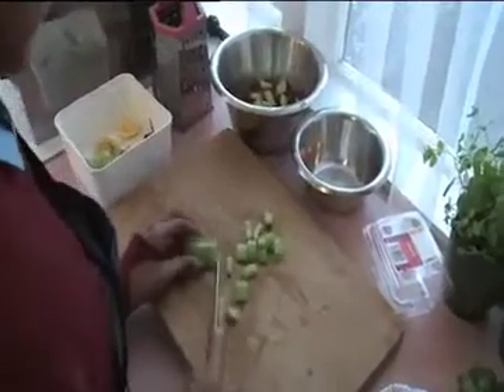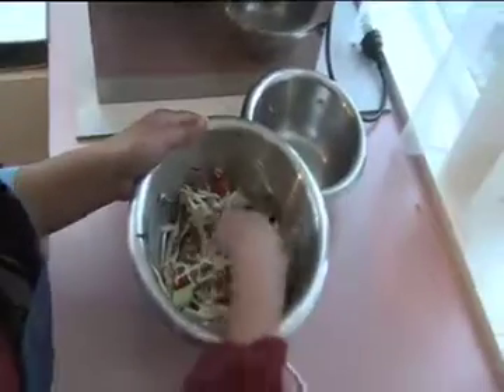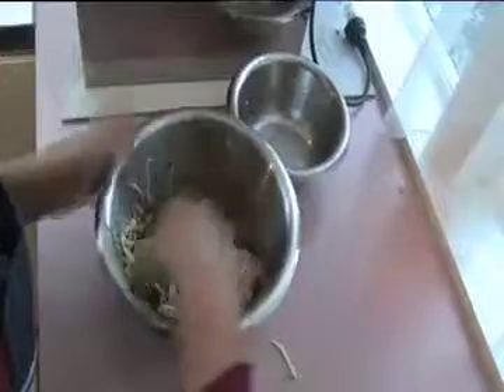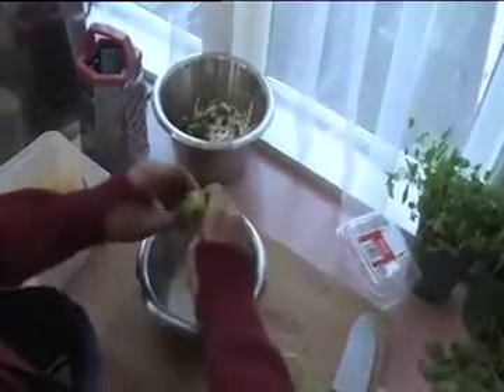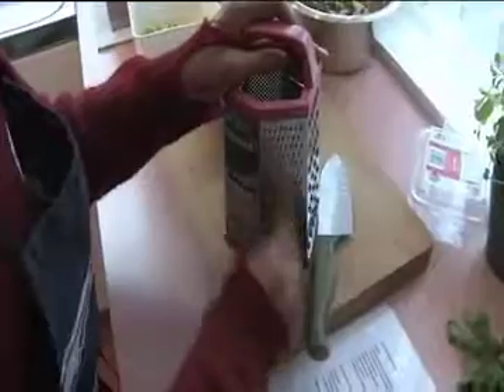Our Thai juice salad included cherry tomatoes, cut chunks of cucumber, bean sprouts, basil, mint, chopped coriander, topped with fresh lime juice, sugar, and finely grated ginger.